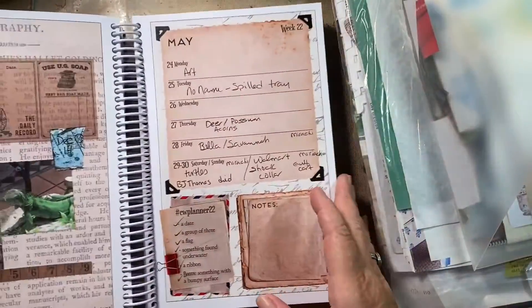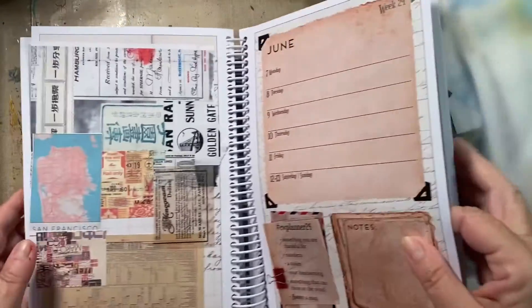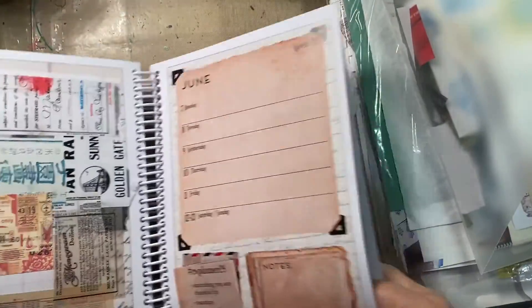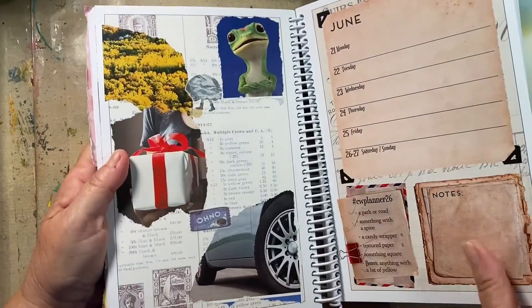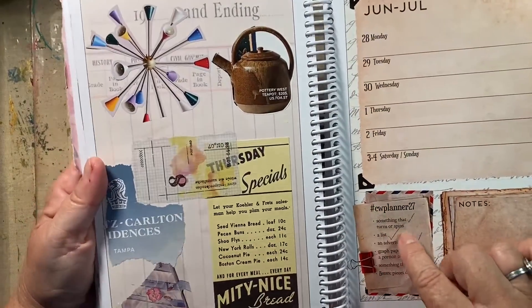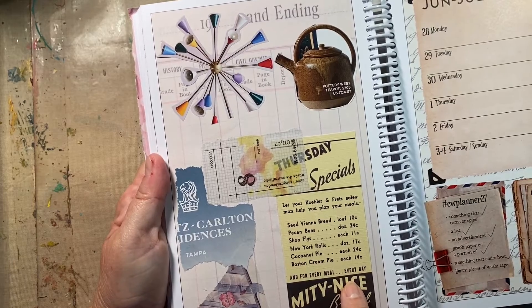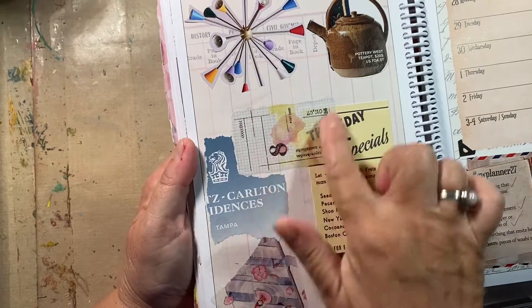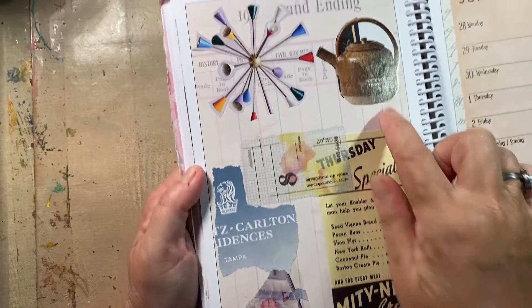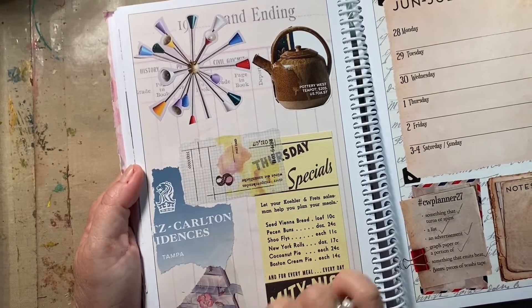Good morning! We just came back from walking the dog. I've got a couple of days done in here. This one was already done. This is what I did — something that spins: this crazy lamp from Architectural Digest. A-list ephemera, an advertisement from a magazine. Carlton graph paper, or a portion of this is a sticker from an ephemera pack. Something that emits heat: a teapot from Architectural Digest, and pieces of washi tape — I just had one in my bag so I used that.